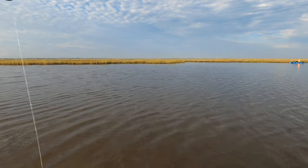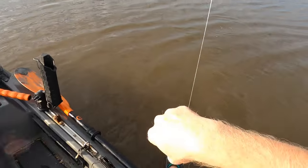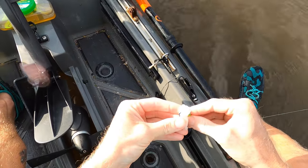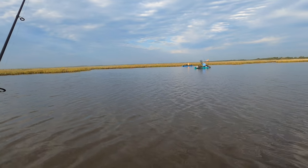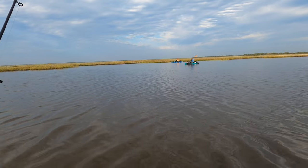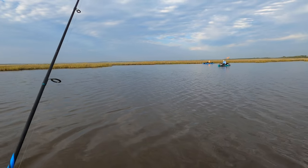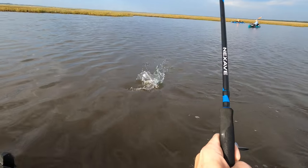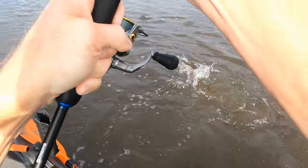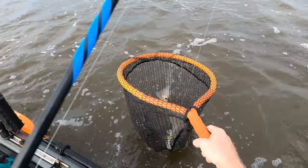He stole my bait on that first bump — son of a gun. Fishing on credit with a bad credit score. There you go! Some of them are keeper size too. Yeah, this one is probably a little small but it's close. Now it's a red — good red, a lot of red. Nice red, real nice one!